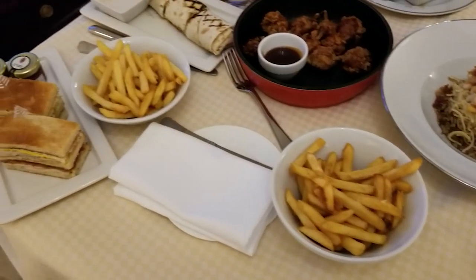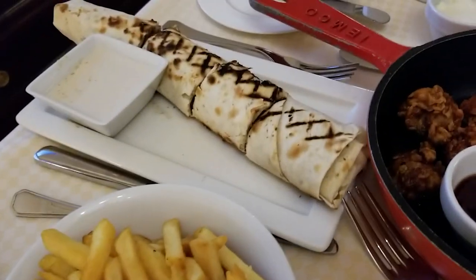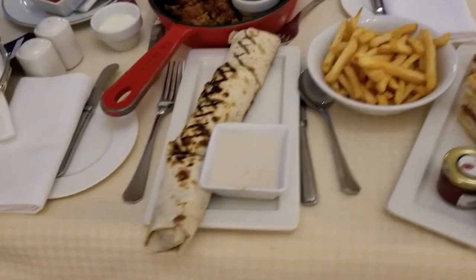Interesting room service we have here — club sandwich, fries, shawarma, and coucherie.